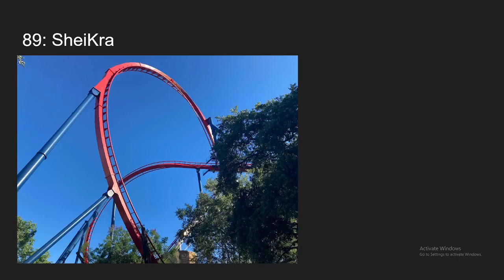Number 89, we have Shikra at Busch Gardens Tampa. I definitely think this is the most intense out of the dive coasters I've ridden. The airtime isn't quite as good as the other ones. First drop is still good, though, and it is a short ride, which is holding it back, but for what it is, it's still a solid ride.